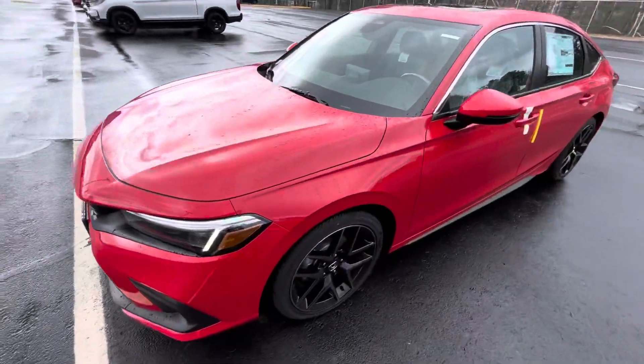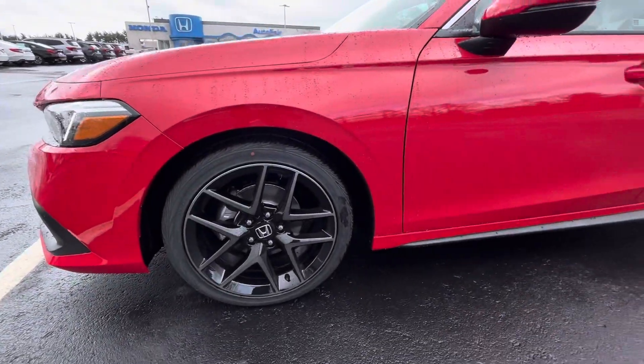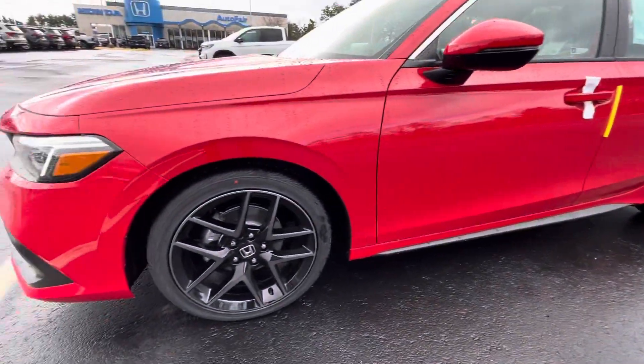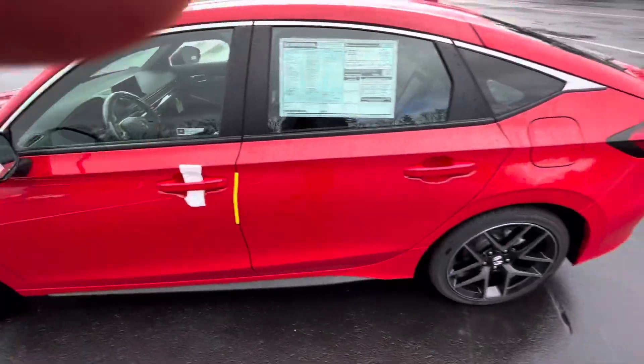Come around the side. New 18-inch alloy wheels — love the new design on those. Body matching color handles.